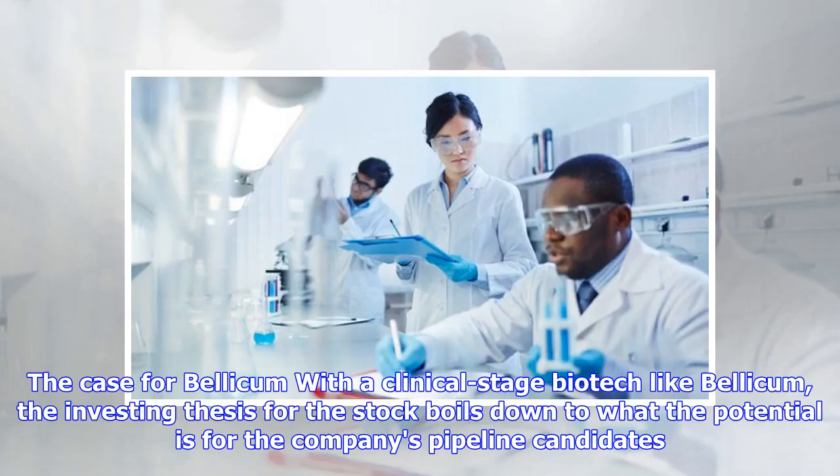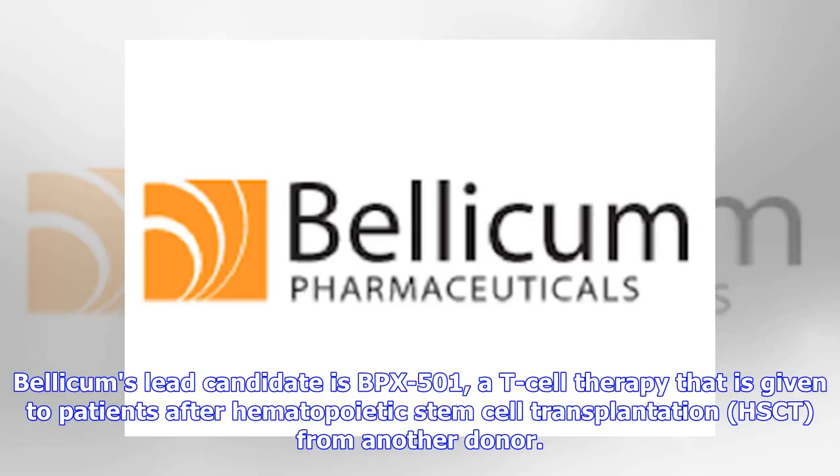The case for Bellicom: with a clinical stage biotech like Bellicom, the investing thesis for the stock boils down to what the potential is for the company's pipeline candidates. Bellicom's lead candidate is BPX-501, a T-cell therapy that is given to patients after hematopoietic stem cell transplantation (HSCT) from another donor.